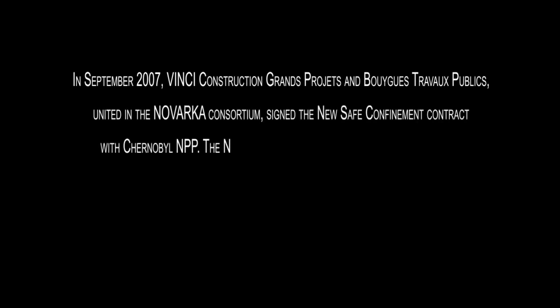In September 2007, Vinci Construction Grand Projet and Bouygues Travaux Publics, united in the Novarka Consortium, signed the new safe confinement contract with Chernobyl NPP.